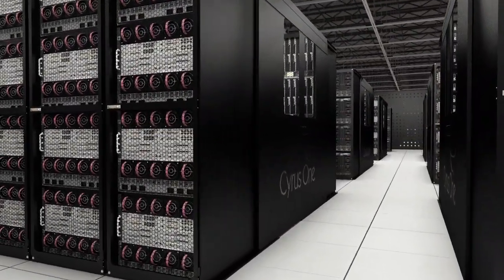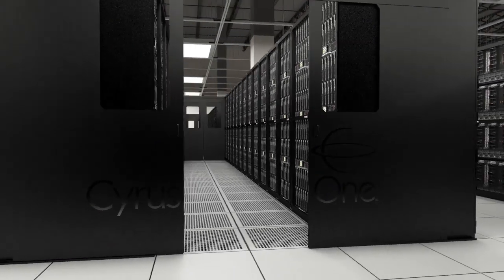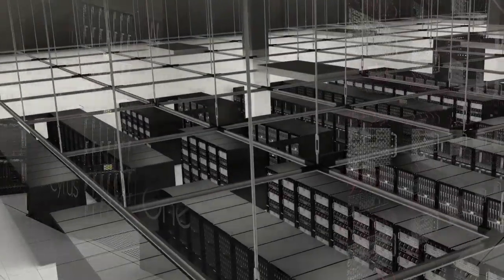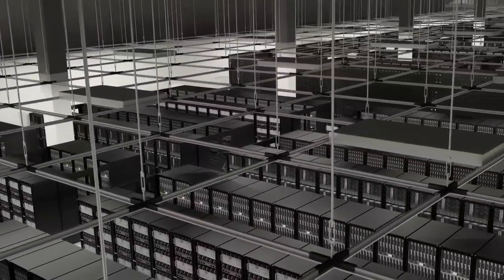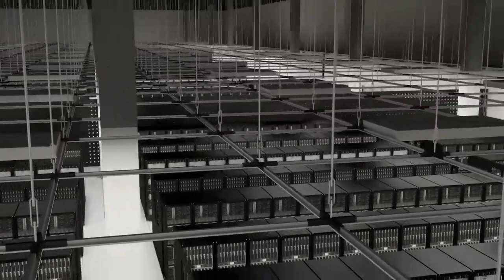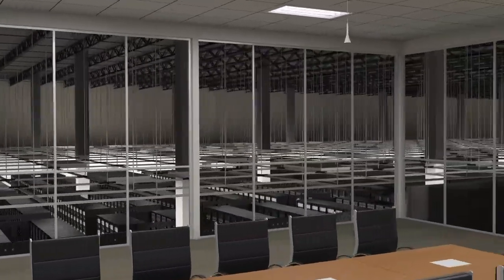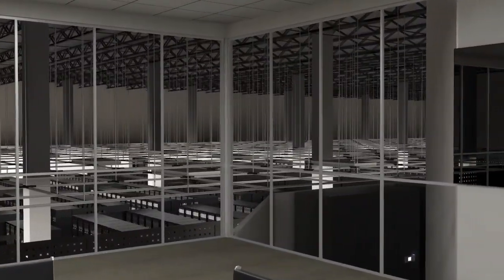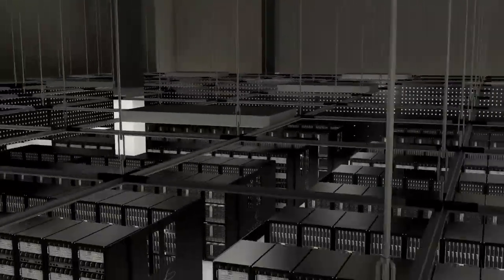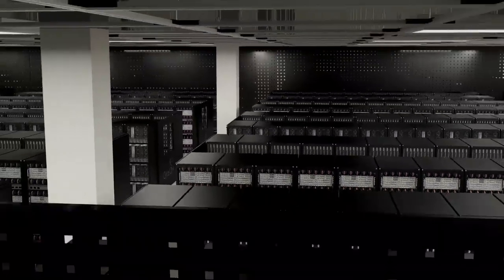The high-performance data halls are designed with high-density computing in mind. Power density levels range from 150 to 250 watts per square foot, with the availability to exceed this with design review from our construction and operations team. The unique open plenum Gordon grid ceiling allows for extremely efficient airflow. It provides clients with the utmost flexibility in their deployment, allowing for ladder racks, caging material, and cameras to be mounted with ease. Additional layers of physical security can be added by installing locking ceiling panels to the pre-deployed grid framework.